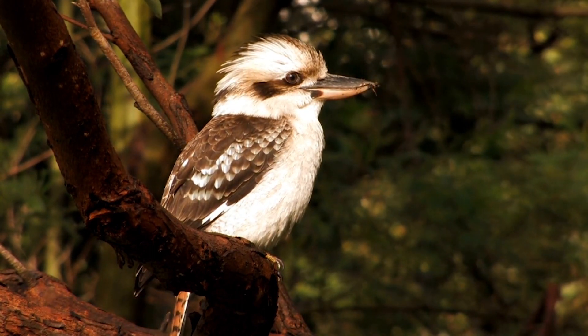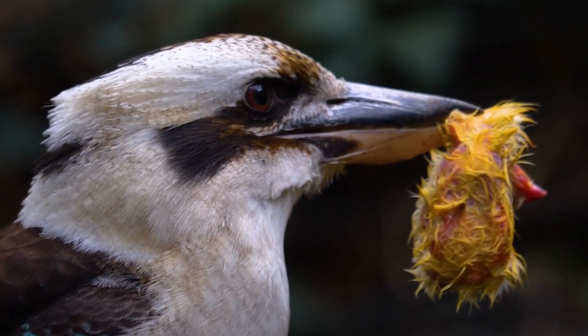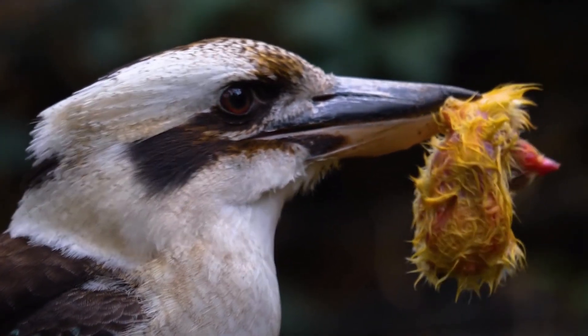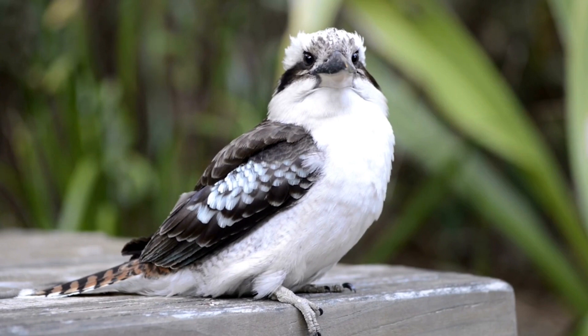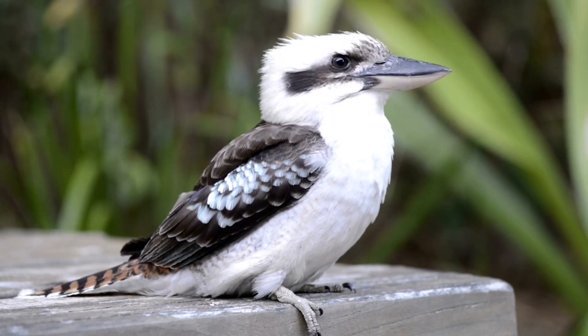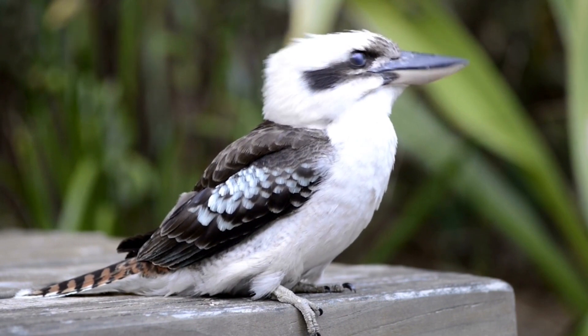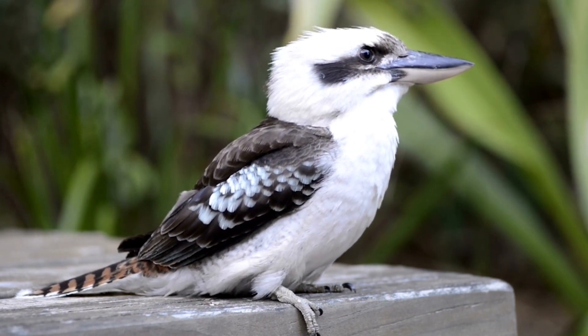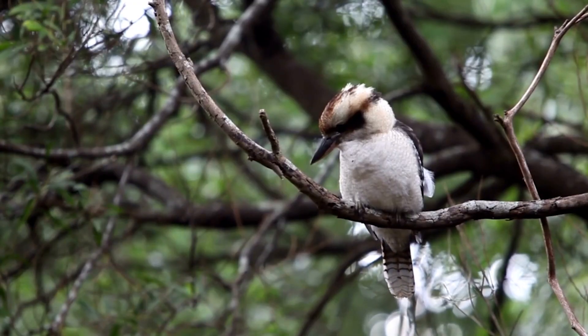The kookaburra, scientifically known as Dasilo novoguinii, belongs to the Kingfisher family. It is a relatively large bird, measuring about 17 to 18 inches (43 to 45 centimeters) in length and weighing between 300 to 450 grams. Its most recognizable feature is its large head with a sturdy bill, ideal for catching and consuming its prey.